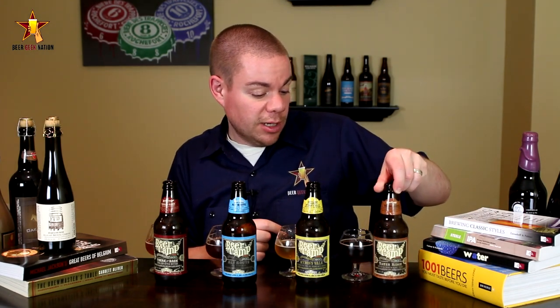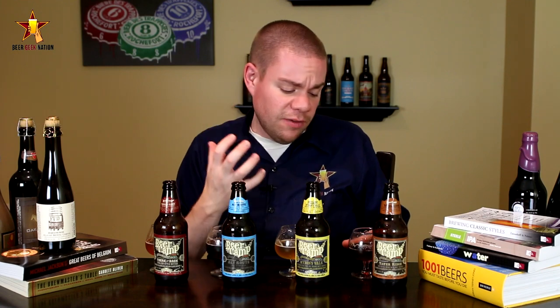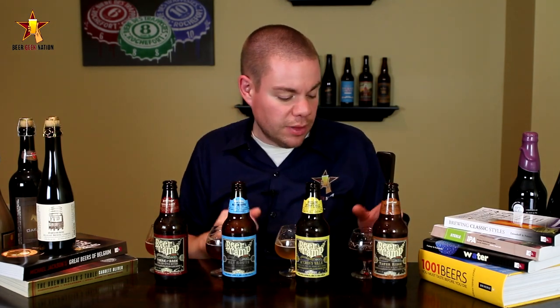Now the Tater Ridge sweet potato scotch ale — looking forward to this one. Oh wow, really nice! Definitely get big caramel toffee, a big mouthfeel, and that's probably the sweet potato. Sweet potatoes don't lend a lot of flavor to beer — they give fermentable sugars and body — and you definitely get that here. Caramel toffee, and it's hard to explain, kind of a scotch smokiness to it, a little dark fruit. Very, very nice.